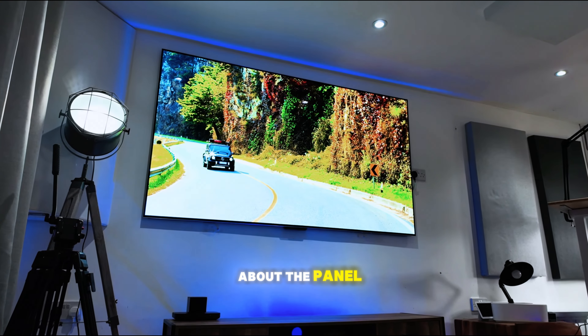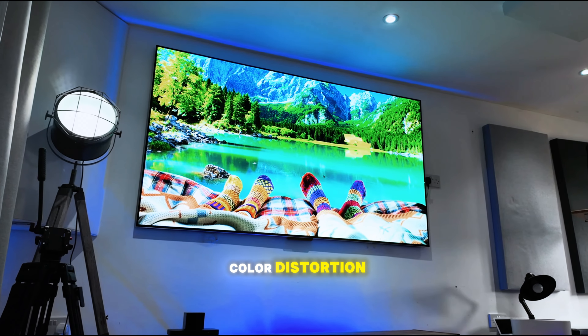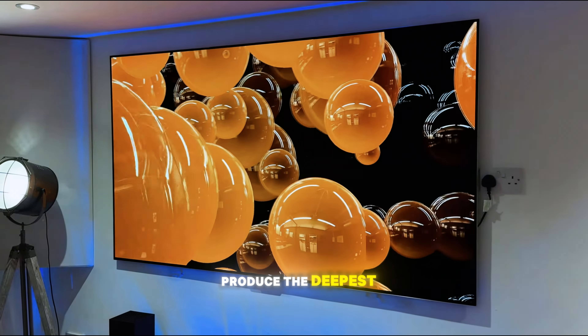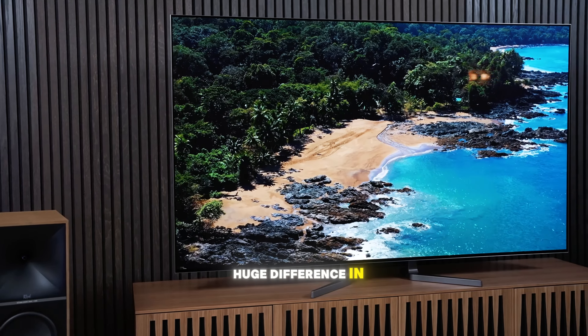Now let's talk about the panel itself. My previous TV had a backlit LED display, which sometimes caused color distortion. But with the LG OLED EVO M3, you get self-lit pixels that produce the deepest blacks and the most vibrant colors without any distortion. This makes a huge difference in your viewing experience, whether you're watching movies, TV shows, or sports.